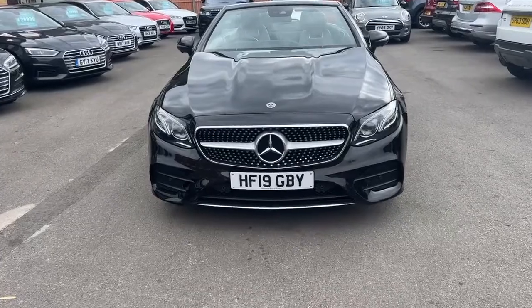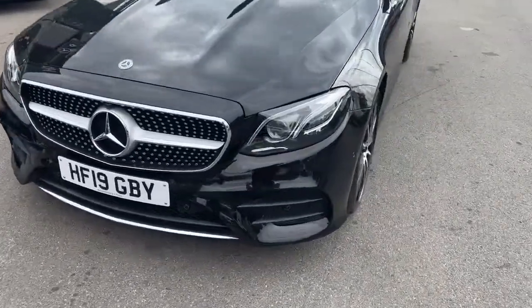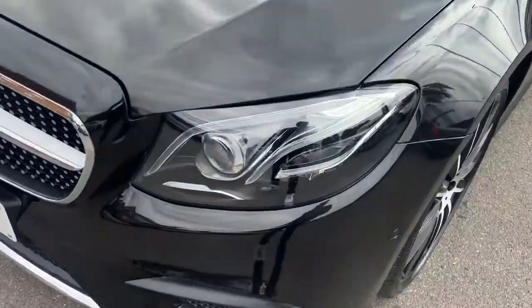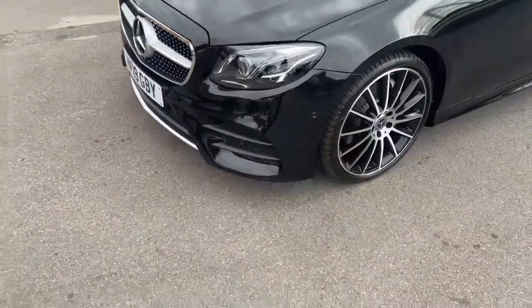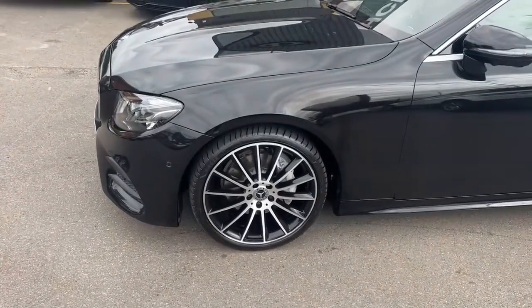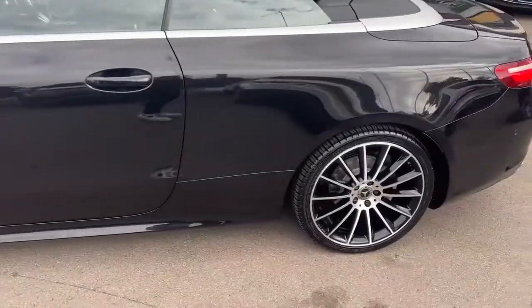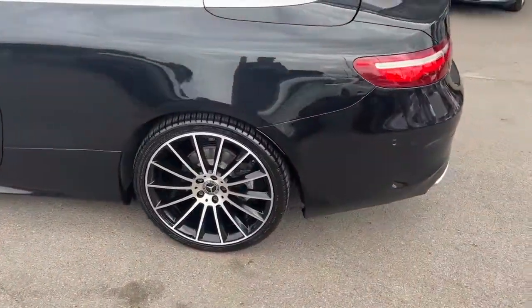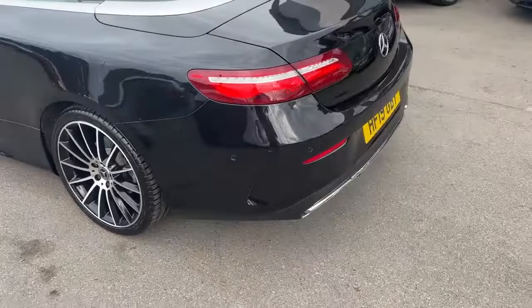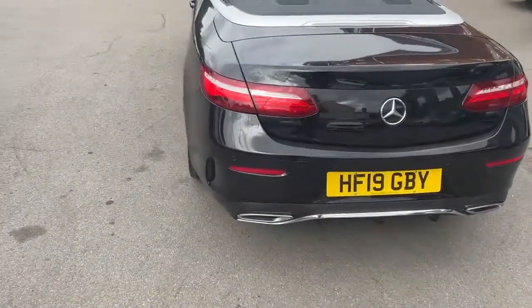This one is a 19 plate and comes with multi-beam LED lights, 20-inch AMG upgraded alloy wheels, and front and rear parking sensors. It also comes with a 360 camera.